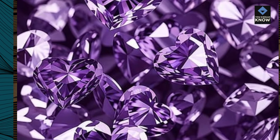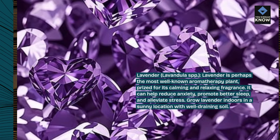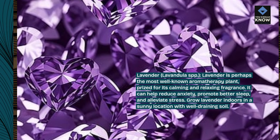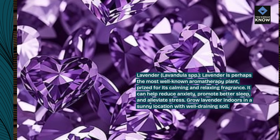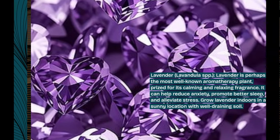Lavender, Lavandula SPP. Lavender is perhaps the most well-known aromatherapy plant, prized for its calming and relaxing fragrance. It can help reduce anxiety, promote better sleep, and alleviate stress. Grow lavender indoors in a sunny location with well-draining soil.